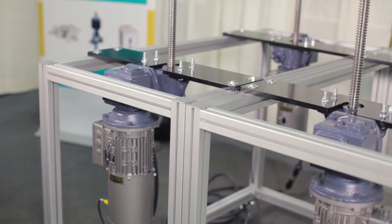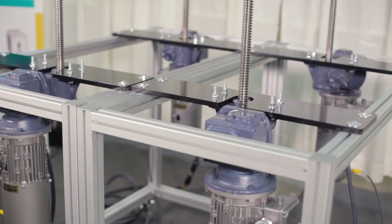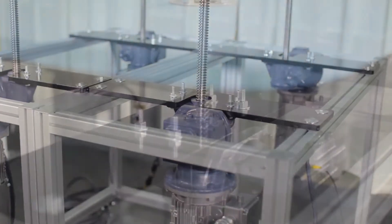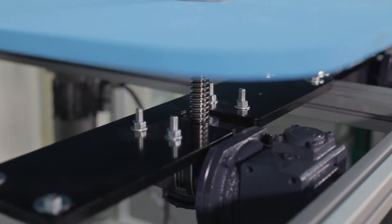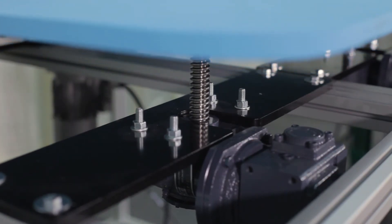For this system, our engineers selected four two-ton capacity jacks equipped with gear reducers and fractional horsepower motors. These key-for traveling nut jacks include a fixed length rotating screw on which a traveling nut translates. The screw length selected permits the table to move through the full 48 inch range.